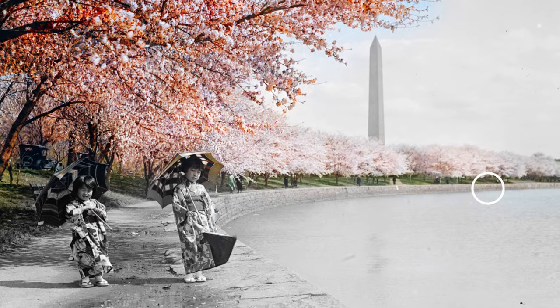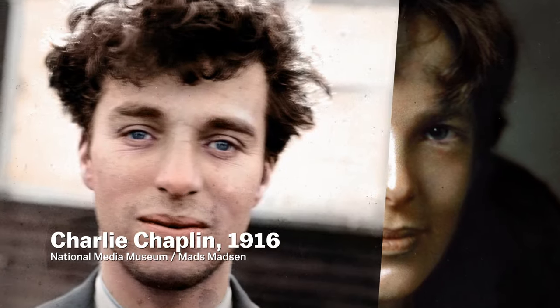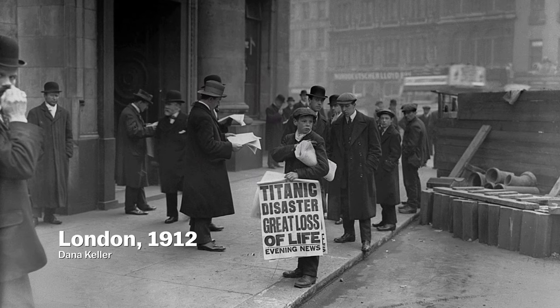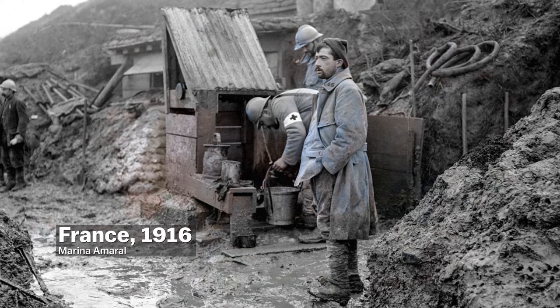You might have seen some of these colorized photos on the internet — Mark Twain, Amelia Earhart, a young Charlie Chaplin. It's incredible how normal these people look because they're no longer in black and white. Like they're someone you could pass by on the street, and not someone unreachable or from another time.